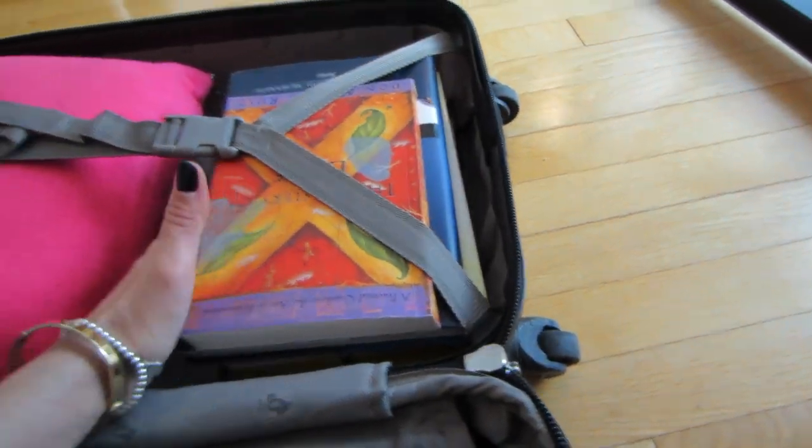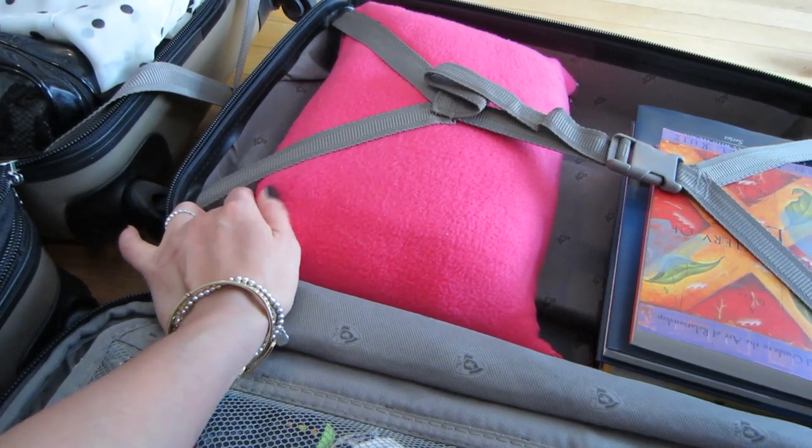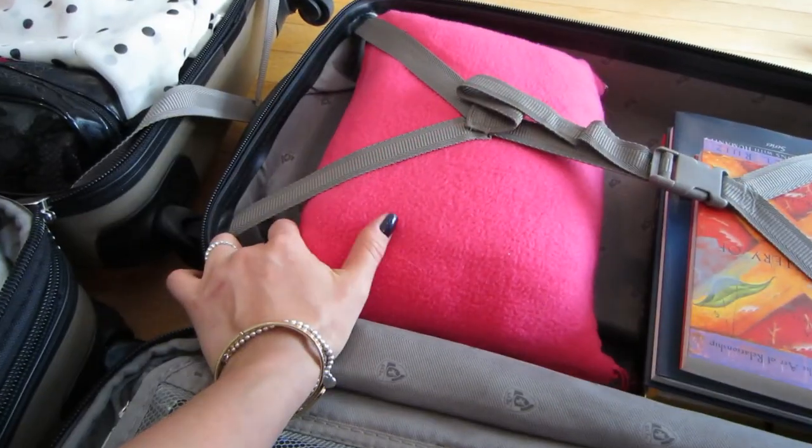In this little section I have some pantyhose, a couple of socks, and some books — I'll probably move those somewhere else, just placed them to see how they fit. And then this is a little travel pillow that you can inflate or deflate, and a little blanket in case I get cold on the plane.